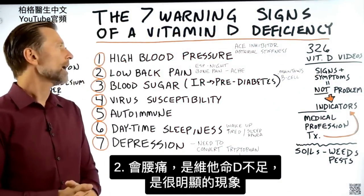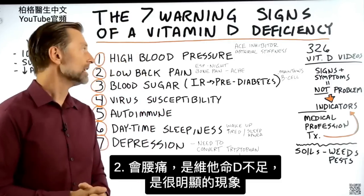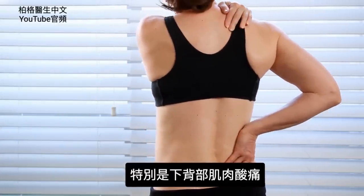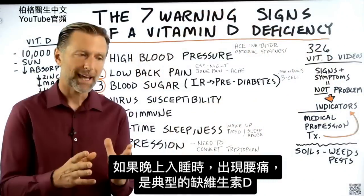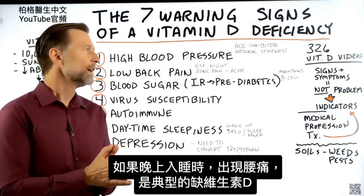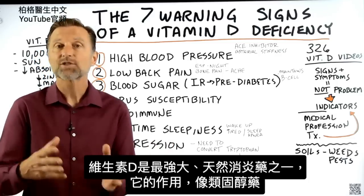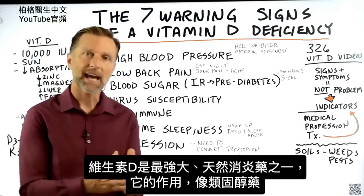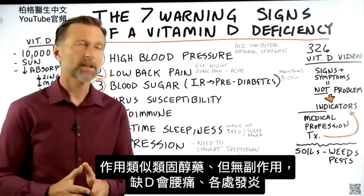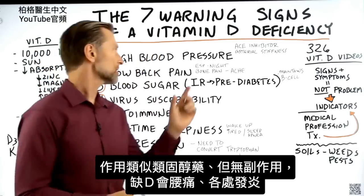Number two: low back pain. This is a really good indicator that you're low in vitamin D, especially if you get achiness in your lower back in the muscles. And if you have low back achiness at night when you're trying to sleep, that's classic vitamin D deficiency. Vitamin D is one of the most powerful natural anti-inflammatories because it acts like a steroid — it acts like prednisone, but without the side effects. So you could virtually have inflammation anywhere in your body, not just the lower back.